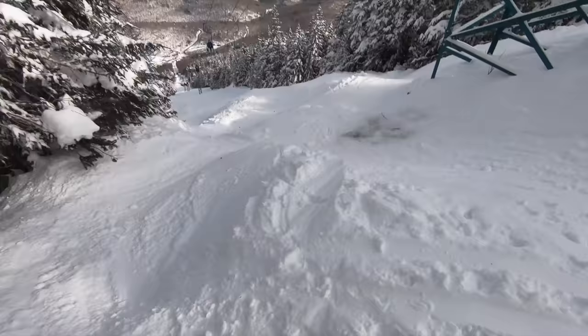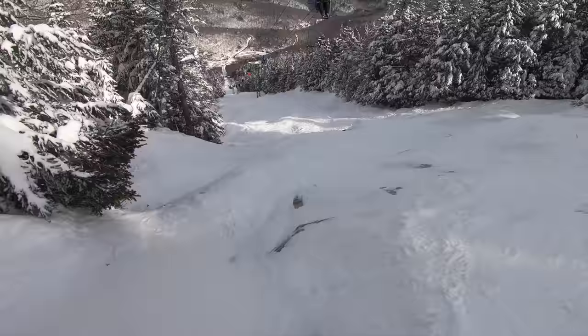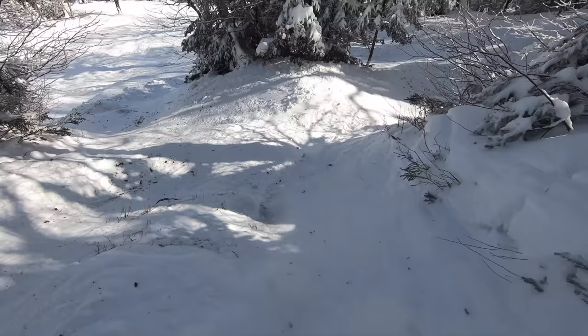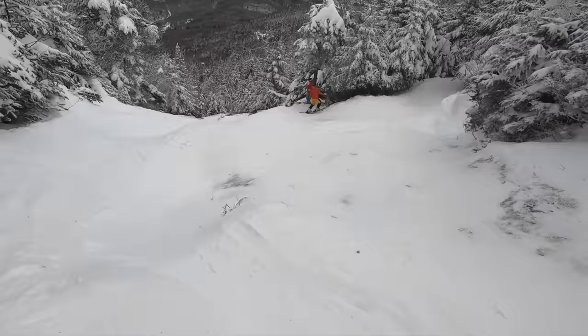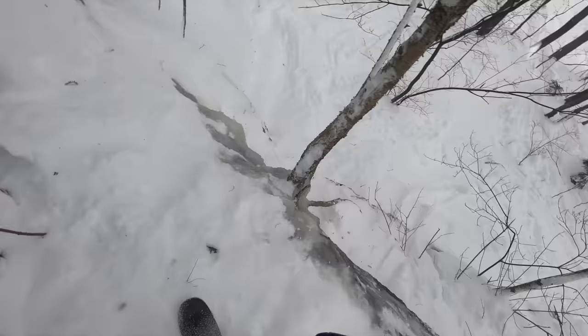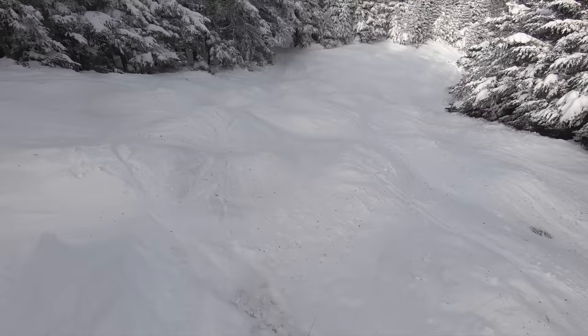Mad River Glen offers perhaps the most natural experience of any Vermont ski resort. Snowmaking and grooming are both quite limited, leading to little patch-up of thin cover and hidden obstacles. However, these circumstances lead to some of the gnarliest expert terrain on the East Coast. Natural obstacles abound across the resort, with cliffs, moguls, trees, and bare ground all fair game — frozen waterfalls aren't even out of the question. And these challenges aren't confined to any one resort area, with perilous lines present across varying lifts and elevations.